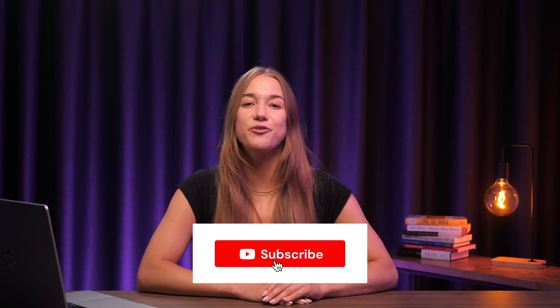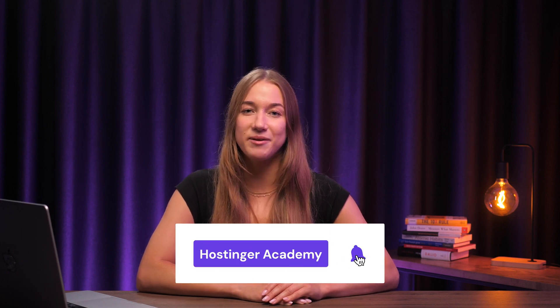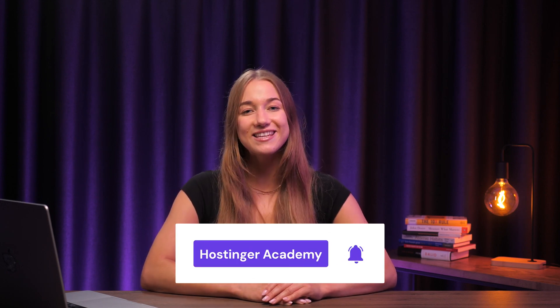And that's a wrap! We've explored the top 8 AI content writers out there. Each one brings something special to the table, so I hope you find the perfect match for your content needs. Have you used AI content writers before? Let us know about your experiences in the comments. Leave us a like if you enjoyed this video, and don't forget to subscribe to Hostinger Academy for more helpful videos. Thank you very much for watching, and good luck on your online journey!